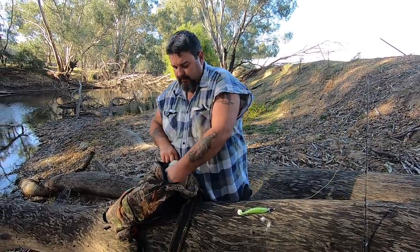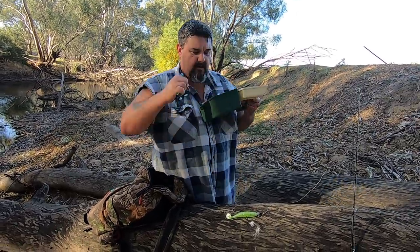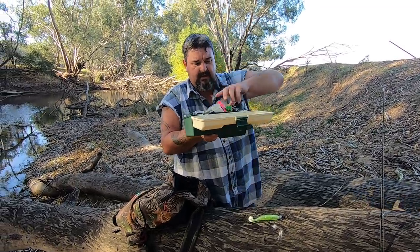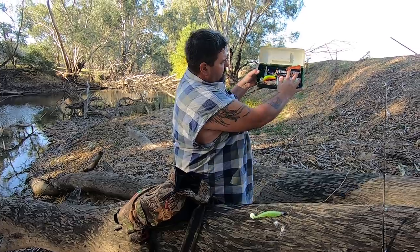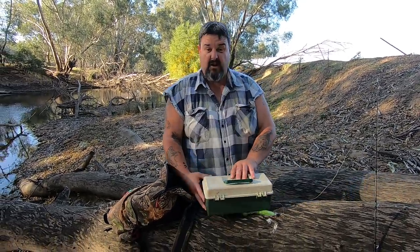I carry my tackle box, which at the moment is running a little bit light. I've got a few soft plastics in there, a few spinner baits, a couple of hard bodies, a couple of surface lures, and a couple of Domeki surface lures. So I've got my tackle box with a few odds and ends in it — nothing really fancy. I'm not going to go into that now or the video will be billions of minutes long.